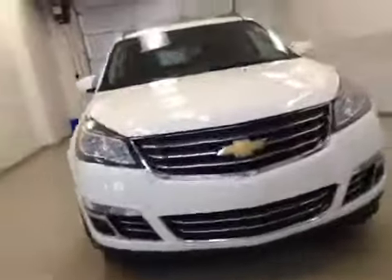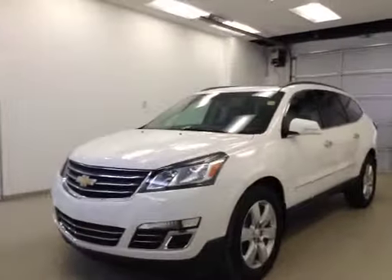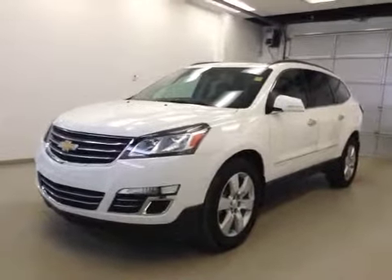Once again, this is stock number 136489, a 2013 Chevy Traverse LTZ, all-wheel drive, exterior color is white.